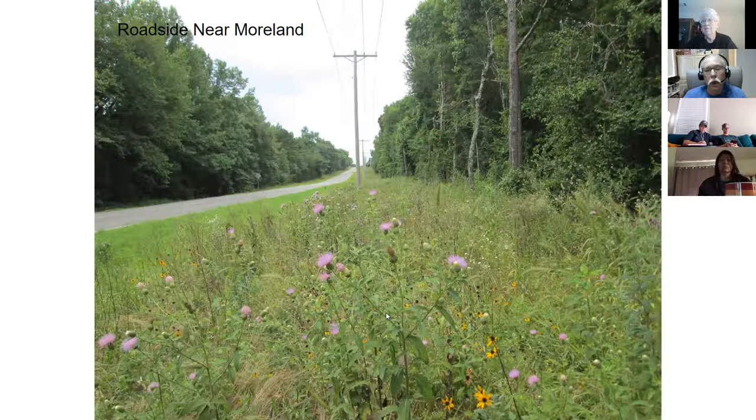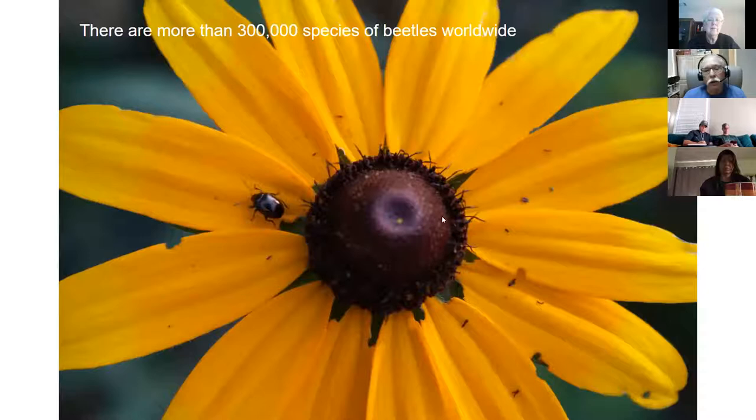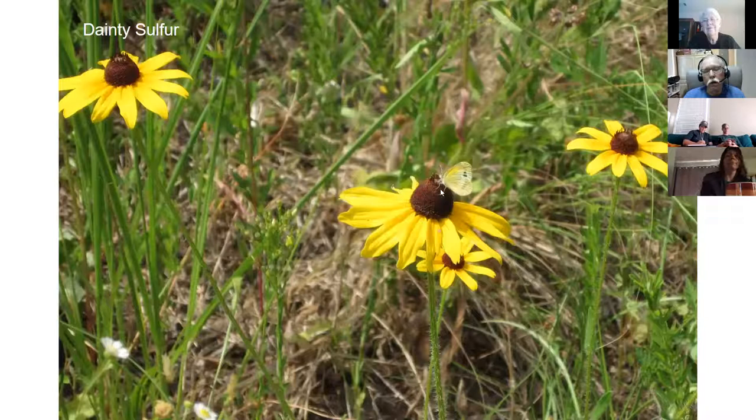Here's a black-eyed Susan showing the disk and ray flowers. We have a scarab beetle that has probably eaten the base of the flowers. There are more than 300,000 species of beetles worldwide - the most common order of all insects is Coleoptera, the beetles. Here's a dainty sulfur on black-eyed Susan - our smallest sulfur butterfly. Sulfurs are yellow butterflies related to cabbage butterflies. They're a native species. And here's another gray hairstreak with a little beetle working it.